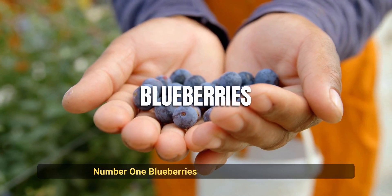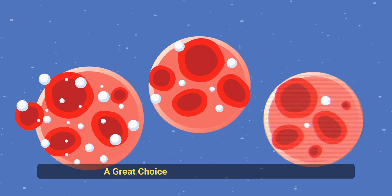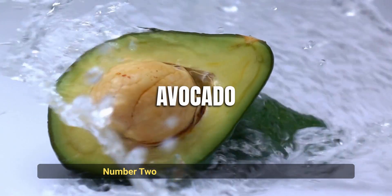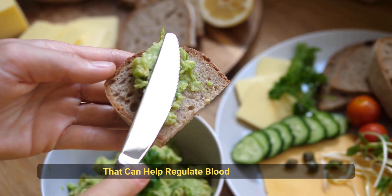Number 1: Blueberries. These little berries are loaded with antioxidants and fiber, making them a great choice for controlling blood sugar. Number 2: Avocado. This delicious fruit is packed with healthy fats, fiber, and nutrients that can help regulate blood sugar levels.